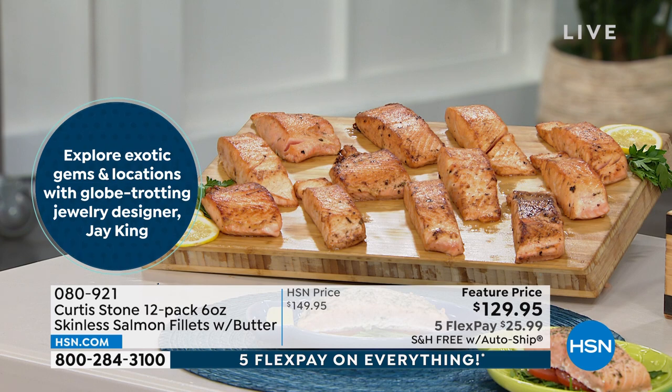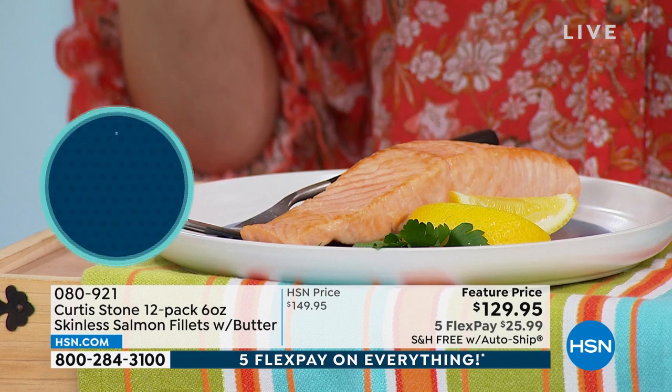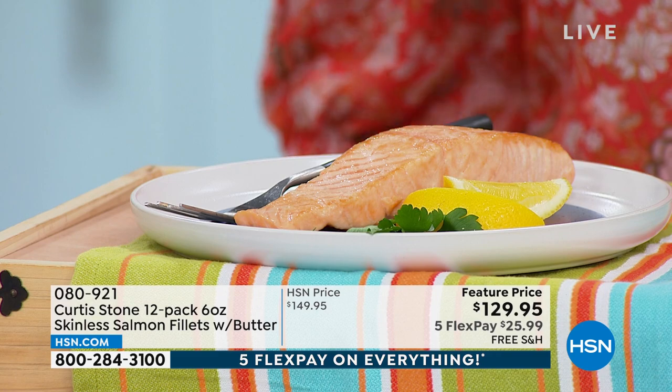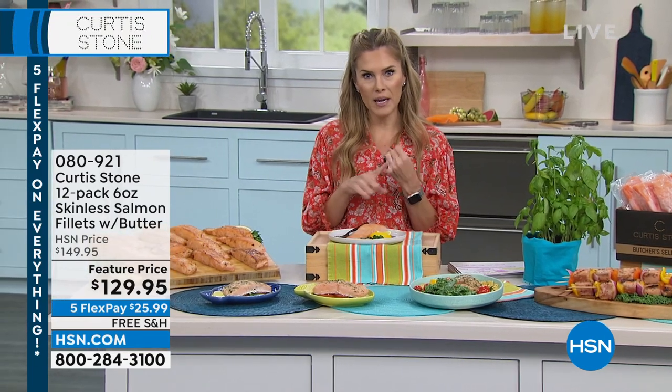As a customer pick, these sell day in and day out at full HSN price. For today, while supplies last, we have it on sale. You're getting a dozen — 12 fillets, six ounces each. $129.95 is your price point. We do have these on auto ship, all for immediate delivery. You're also going to get a lemon garlic compound butter and a signature seafood seasoning packet. $25.99 gets it home to you.